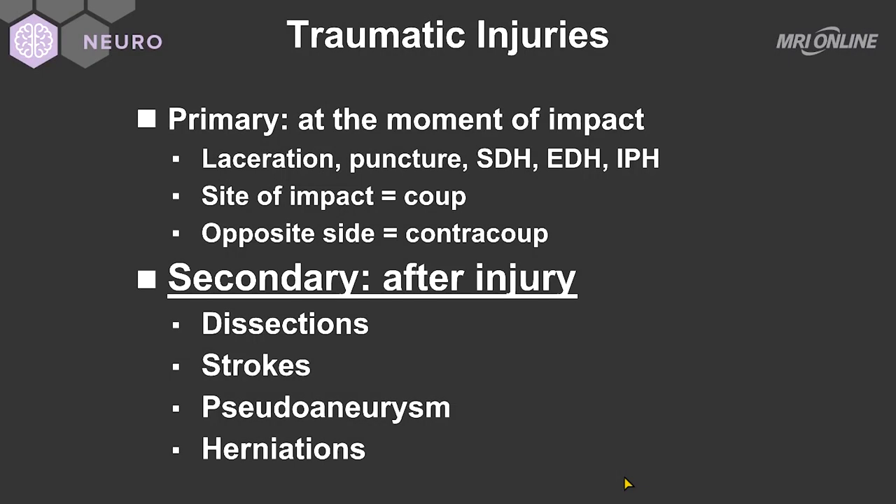Up until now, my discussion has largely been about the primary injuries that occur with traumatic brain injury. However, as I mentioned early in the talk, the consequences of secondary injury to the brain are often more lethal than the primary injury.